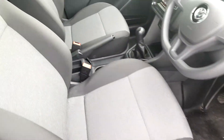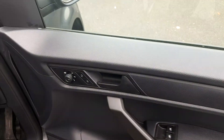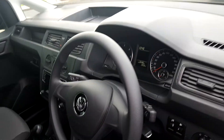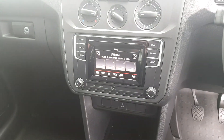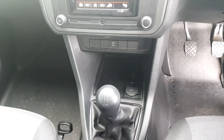Inside the interior is cloth, with electric windows, electric settings for your wing mirrors, and a touch screen stereo with auxiliary and USB input.